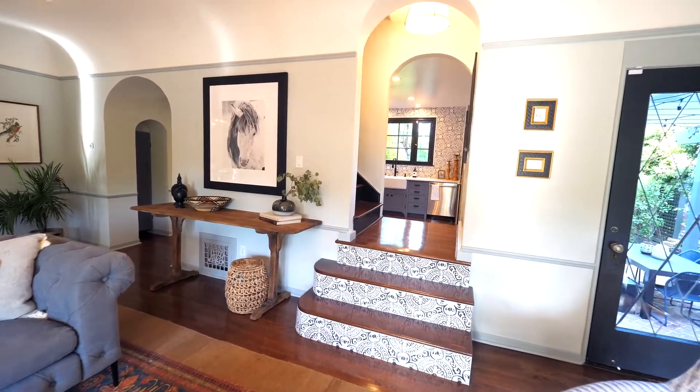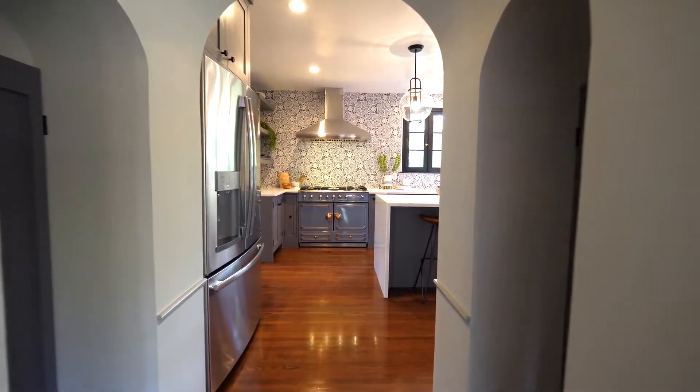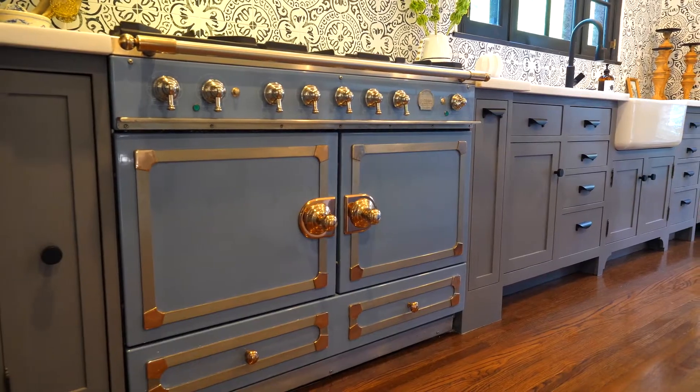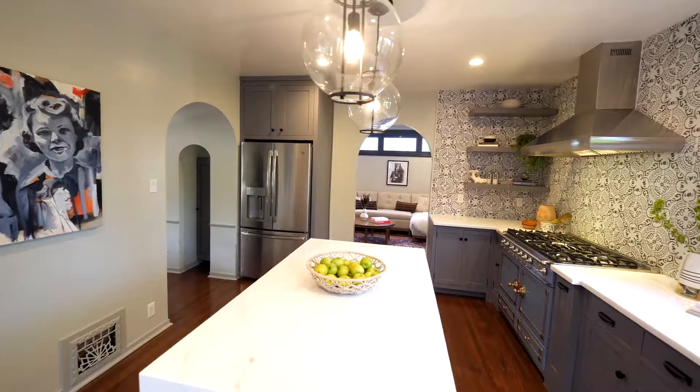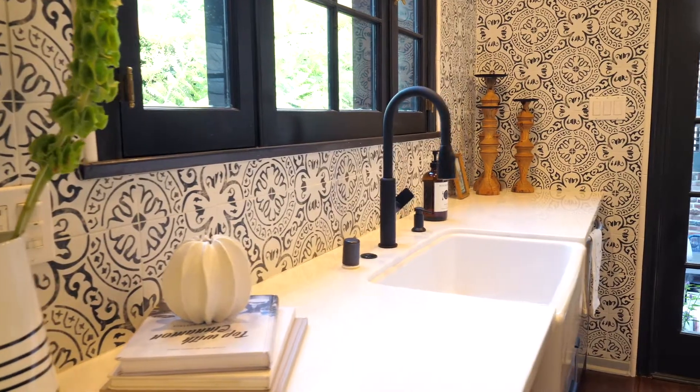Kirsten Blazek of 1,000 Times Better is the interior designer who reimagined this special property. She sought to bring modern moments into a character home that feel relevant for today's lifestyles but don't feel at odds with its soul. The home perfectly balances the needs of current living while staying true to its 1921 roots.